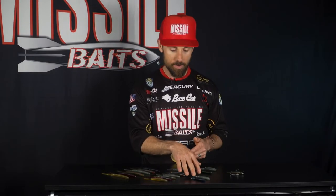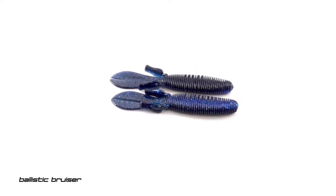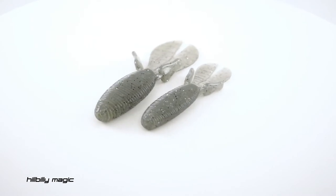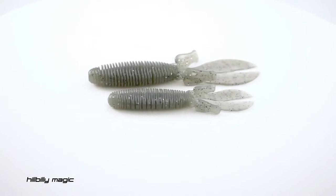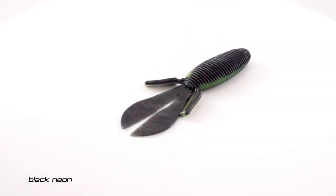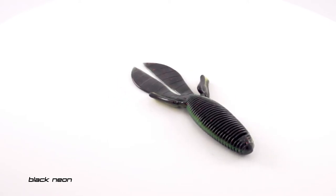Also in the baby D-Bomb we added ballistic bruiser, one of my favorite new colors in the D-Bomb, and then we also added hillbilly magic in the baby D-Bomb. In the full-size D-Bomb we also added hillbilly magic, and then we went with black neon, which is like a black red flake with a chartreuse vein in it — that is just an amazing color how that turned out.